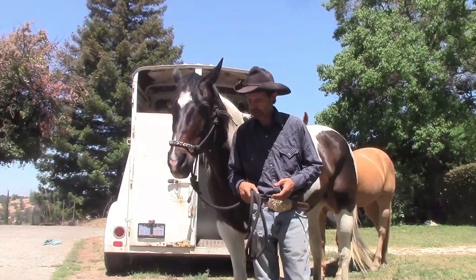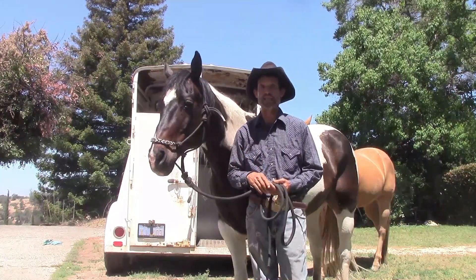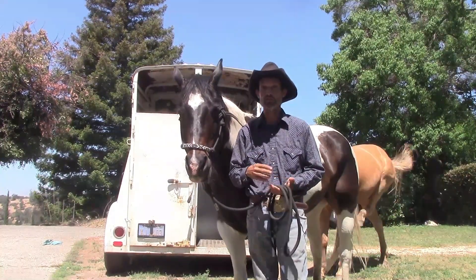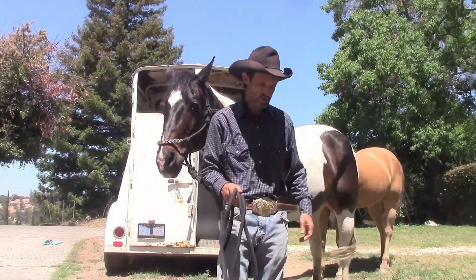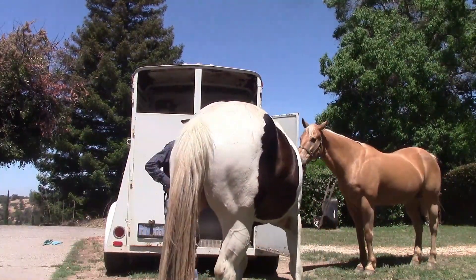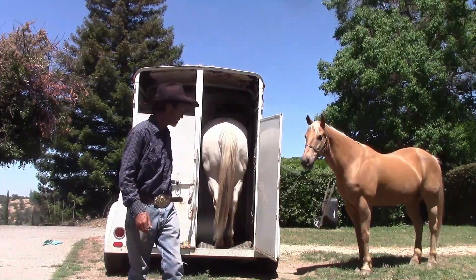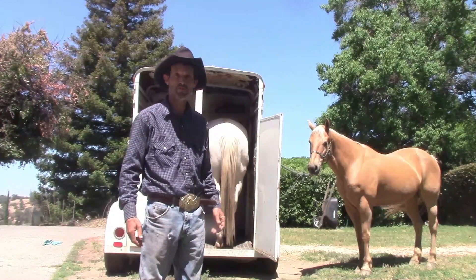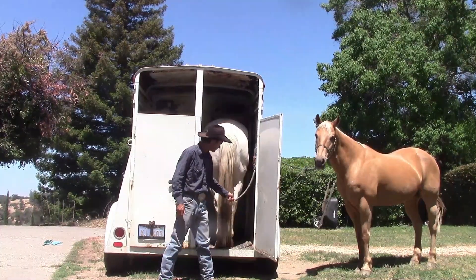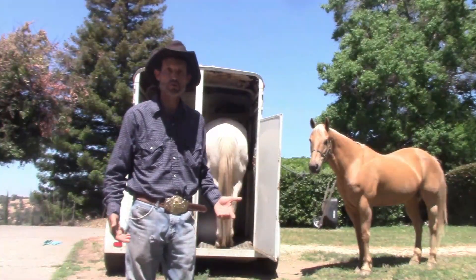We're going to put Ben in the trailer and show you what the butt chain is. Some trailers have bars, some have chains — this is for a straight load, but you can do the same thing with a slant load when you go to close the center divide. Ben already knows how to get into the trailer and self-load. The butt chain is right here.